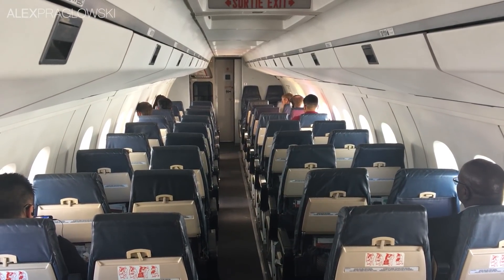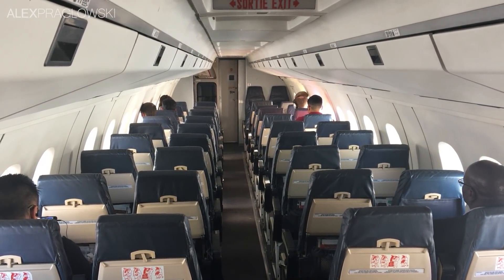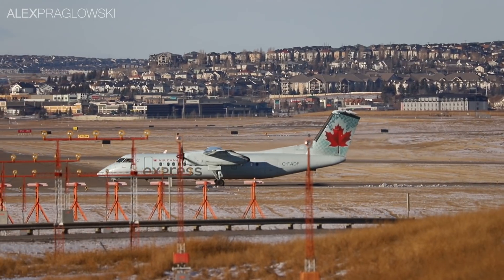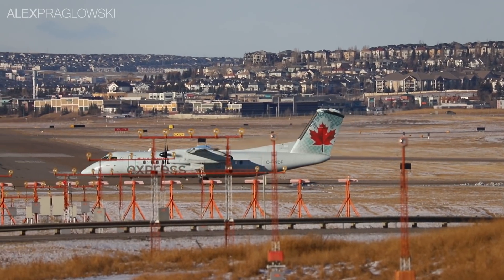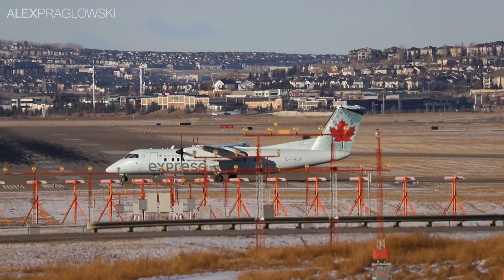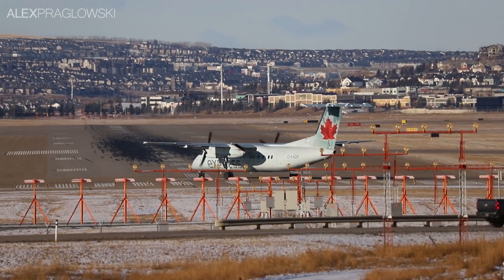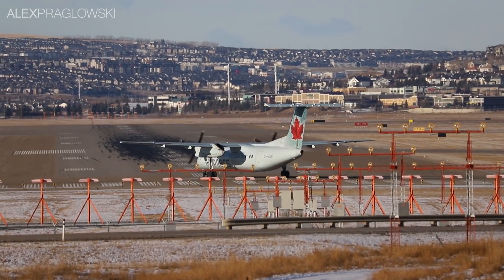Now all of that being said, it's easy to just list a bunch of potential replacements, but there's one other thing to consider. For many of these smaller carriers, ordering a fleet of any brand new airplanes could be prohibitively expensive. Even for Air Canada, these lower-performing regional routes may be the least of their concerns, until a few years down the line.